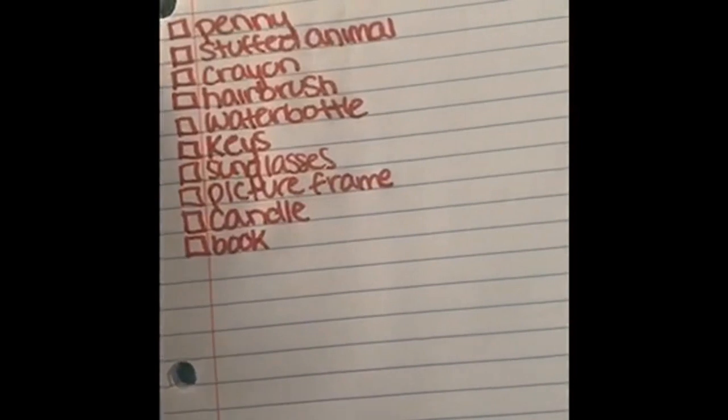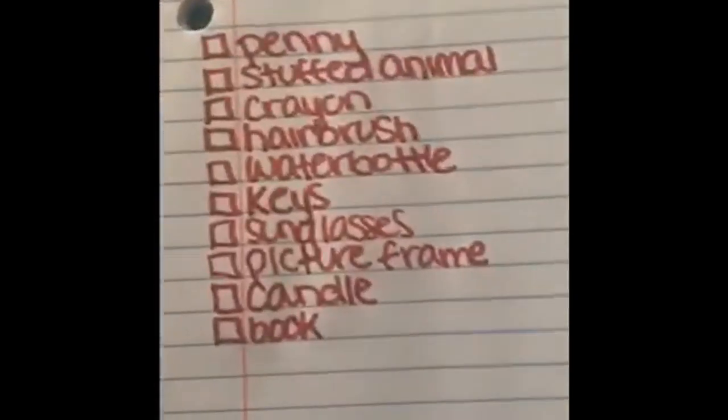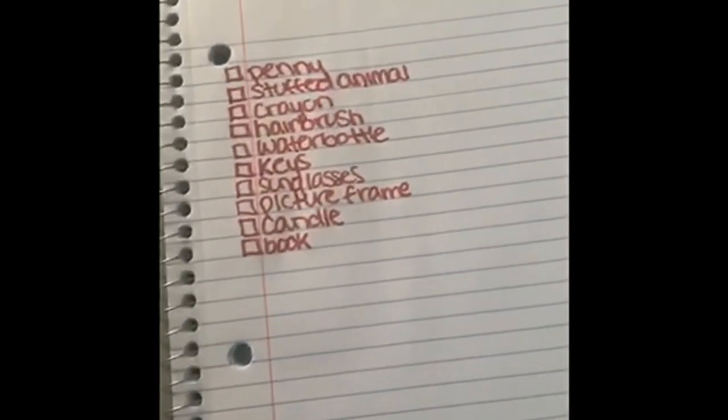This is my final list. We have one, two, three, four, five, six, seven, eight, nine, ten things that we're going to try to find around my house.